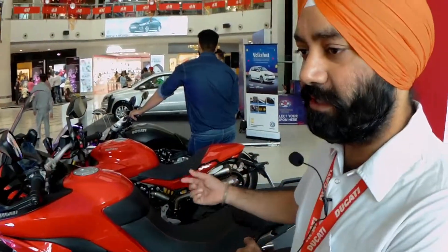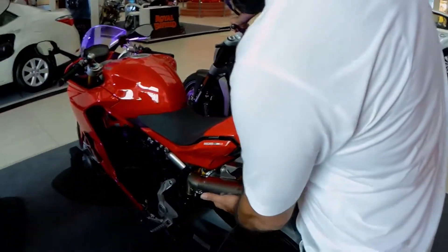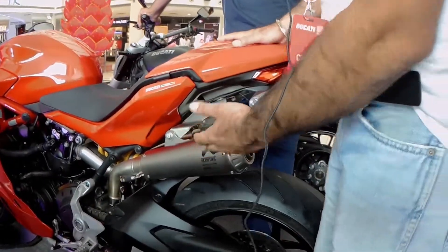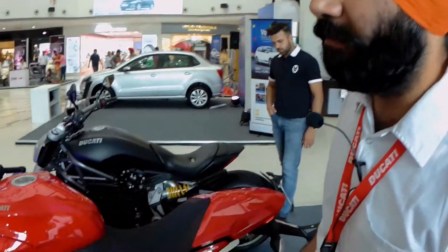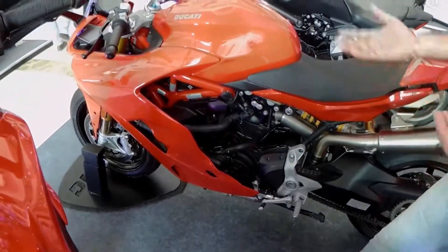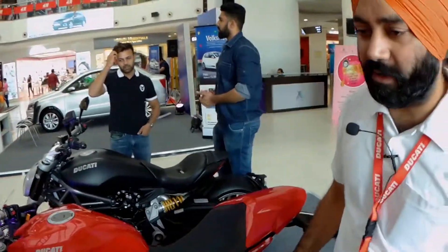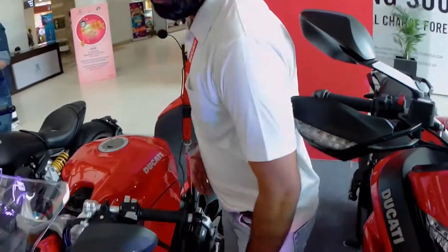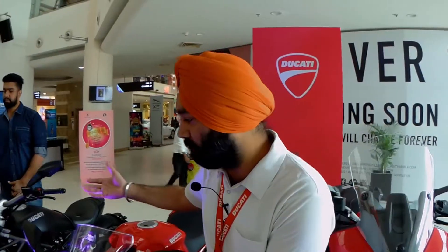Now we'll move on to the Supersport S, which is the newly launched version — the latest launched bike. It is fitted with an Akrapovic exhaust, which is an aftermarket fitment. This bike is your everyday superbike. It has a 113 bhp L-twin engine, 937cc. It has different riding modes: urban, touring, and sports. In sports mode you get full blast, full power; in urban mode you can use it for city riding at a restricted 75 bhp. It's an awesome bike with Brembo brakes — four-piston calipers, front and rear, with chain drive. The price of the bike is 13,40,000 rupees ex-showroom.